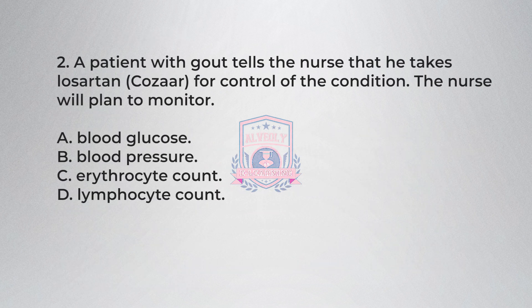Question 2. A patient with gout tells the nurse that he takes Losartan (Cozaar) for control of the condition. The nurse will plan to monitor: A) blood glucose, B) blood pressure, C) erythrocyte count, D) lymphocyte count.